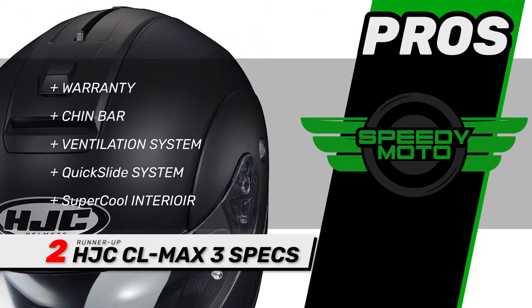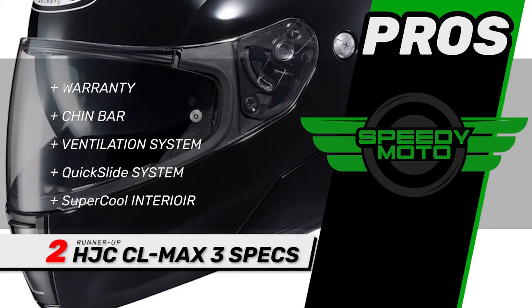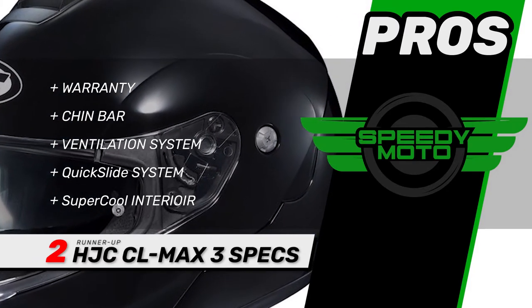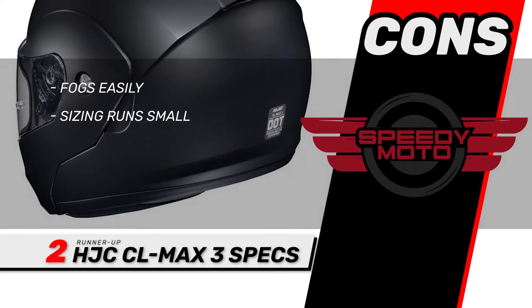Its pros are: it has a five-year warranty, a single-button release chin bar with advanced channeling ventilation system, a quick slide tool-less shield replacement system, and a super cool moisture-wicking antibacterial fabric interior. However, it fogs easily and the sizing runs small.